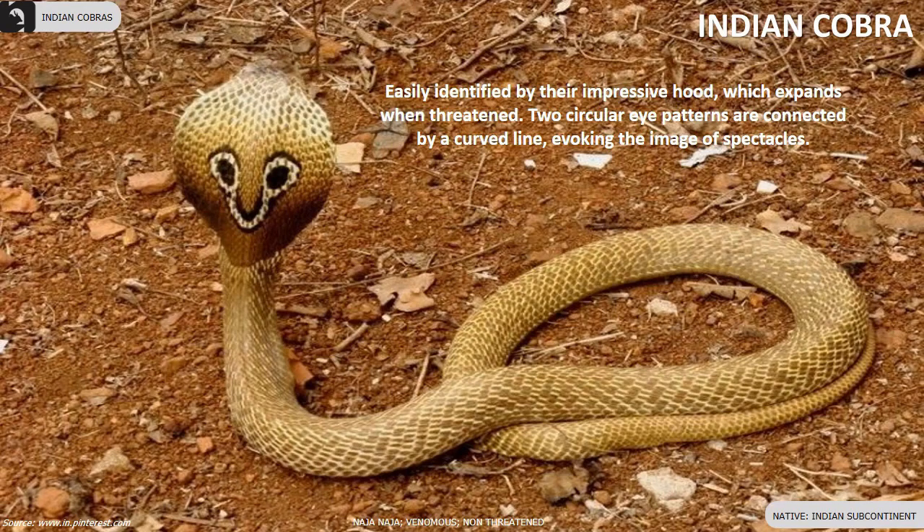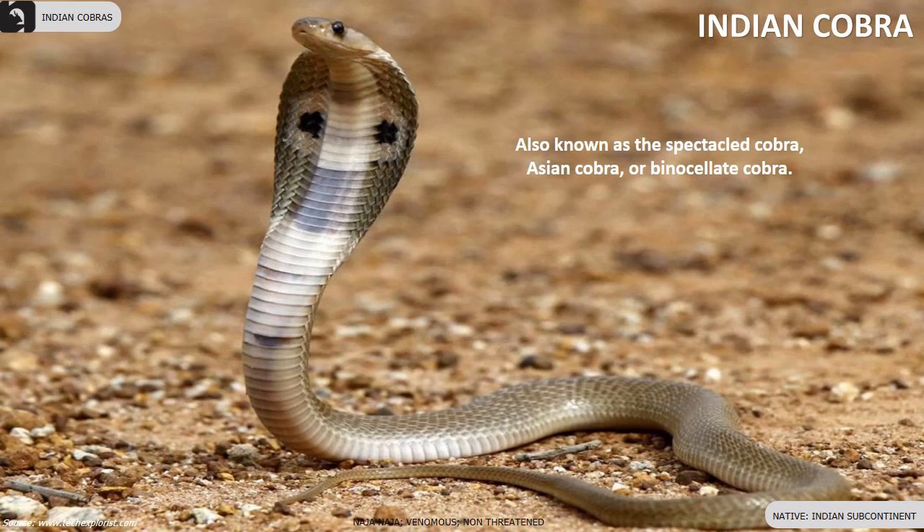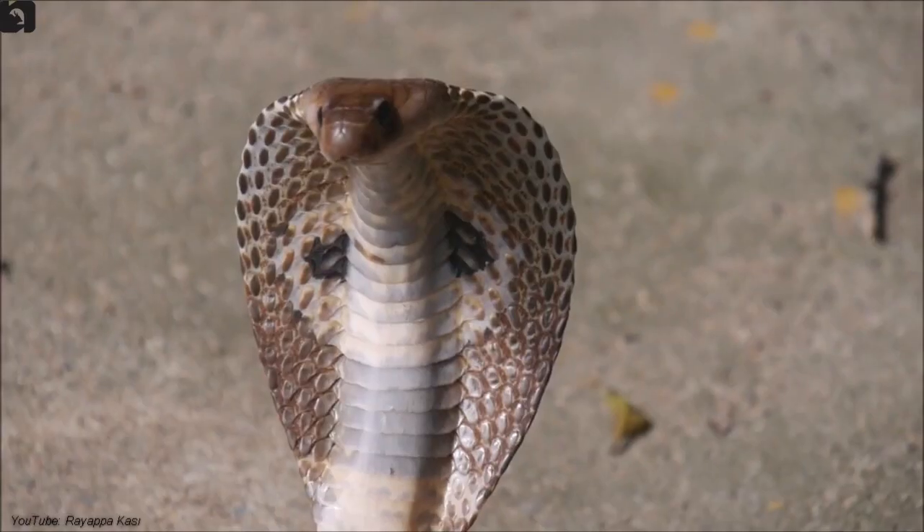The Indian Cobra, also known as the Spectacle Cobra, Asian Cobra, or Binoculate Cobra, is found throughout the Indian subcontinent. They are easily identified by their impressive hood which expands when threatened. Two circular eye patterns are connected by a curved line, evoking the image of spectacles.